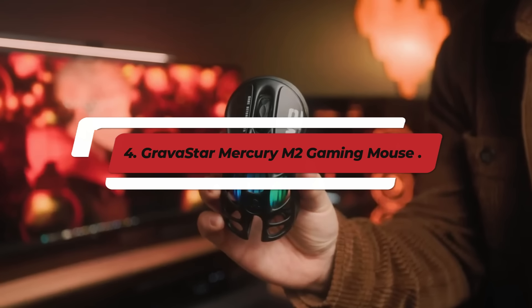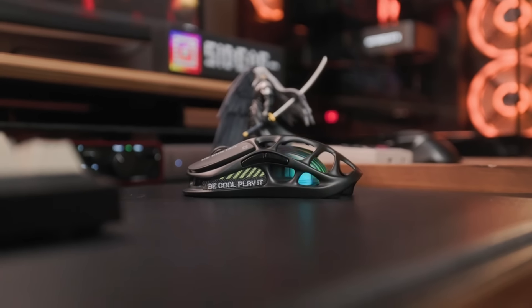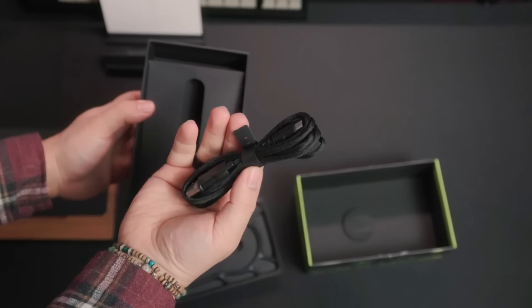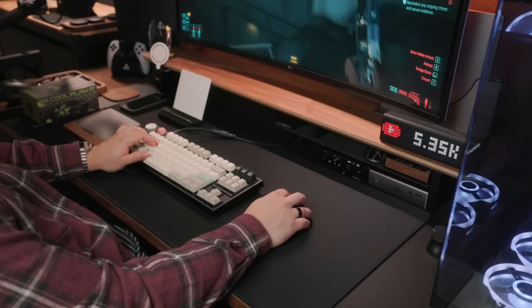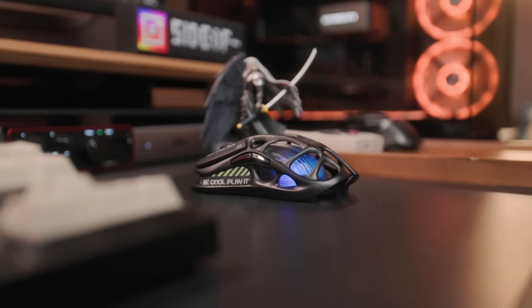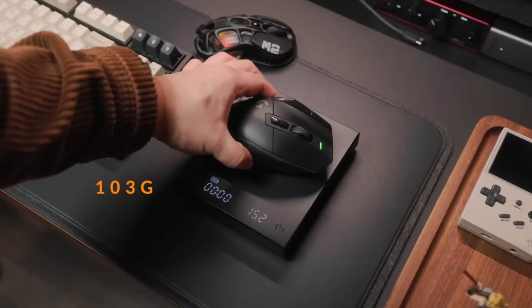Number 4: Gradistar Mercury M2 Gaming Mouse. The Gradistar Mercury M2 Gaming Mouse is a high-performance gaming peripheral designed for gamers who demand precision, responsiveness, and style. Featuring a sleek, futuristic design, the Mercury M2 stands out with its distinctive metallic accents and customizable RGB lighting, allowing gamers to tailor the aesthetic to match their setup or personal preference. At its heart is an advanced optical sensor that provides high DPI sensitivity, often adjustable up to several thousand DPI, enabling precise tracking and swift movements essential for competitive gaming.